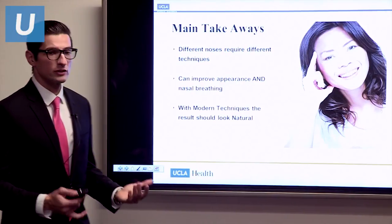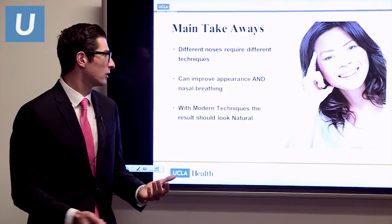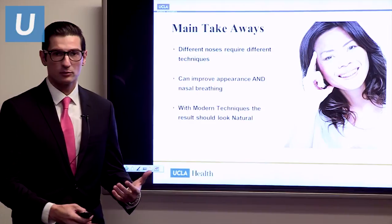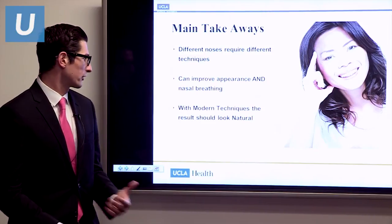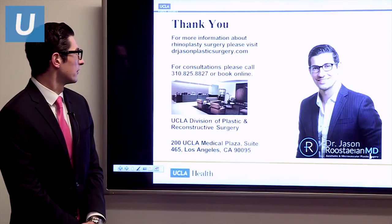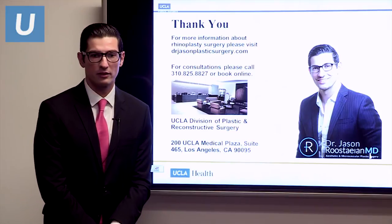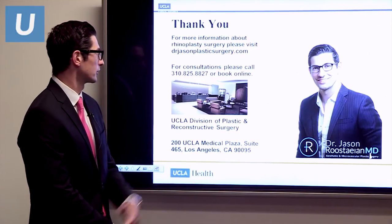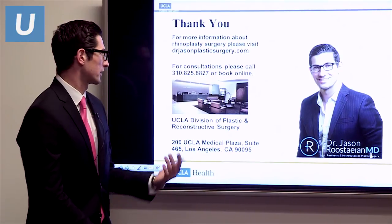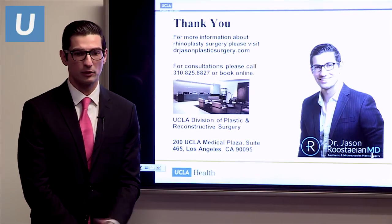The main takeaways: different noses require different techniques — there's no one-size-fits-all. We can improve both the appearance of your nose and your nasal breathing. With modern techniques, the results should look natural; they shouldn't look done. Thank you for listening. For questions, refer to the UCLA Plastic Surgery website or drjasonplastsurgery.com. For a consultation, call 310-825-8827 or book online.